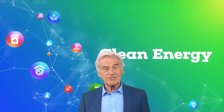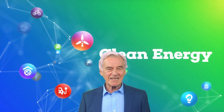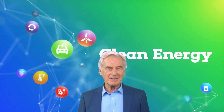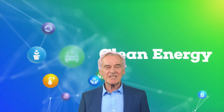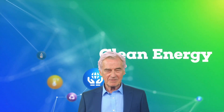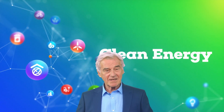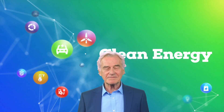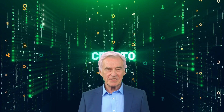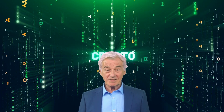Using blockchain technology for tracking, tracing, and trading renewable energy means that energy transactions can be completed quickly and efficiently without the need for intermediaries. This technology provides a decentralized, transparent, and secure way to manage energy transactions, allowing energy producers and consumers to trade energy in real time.